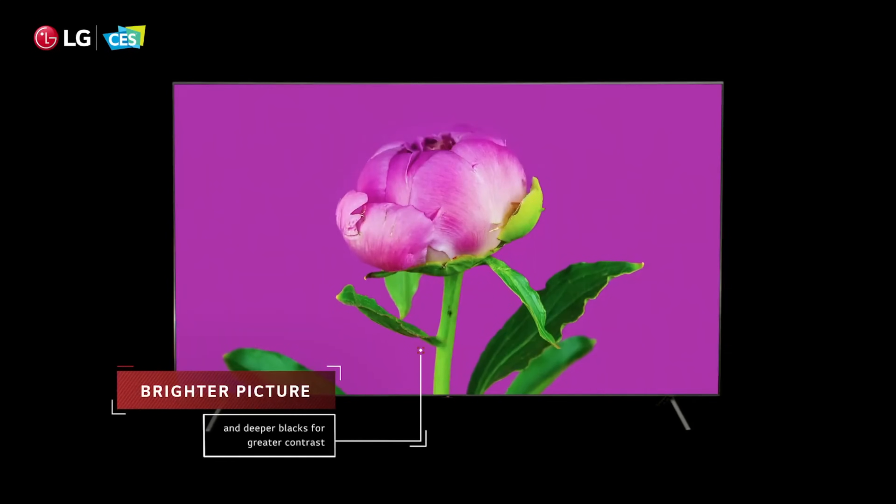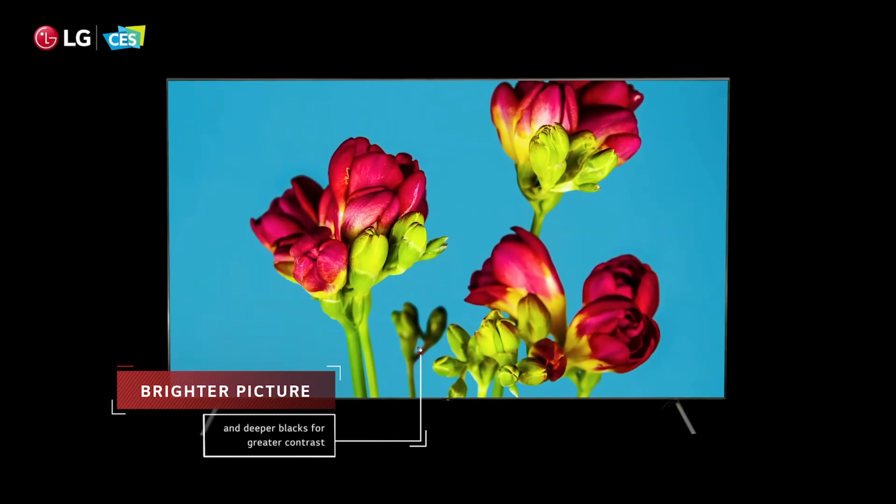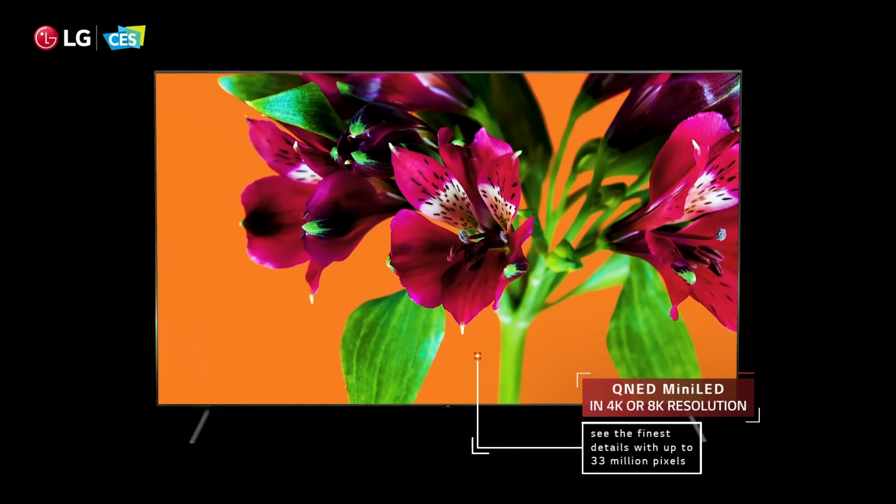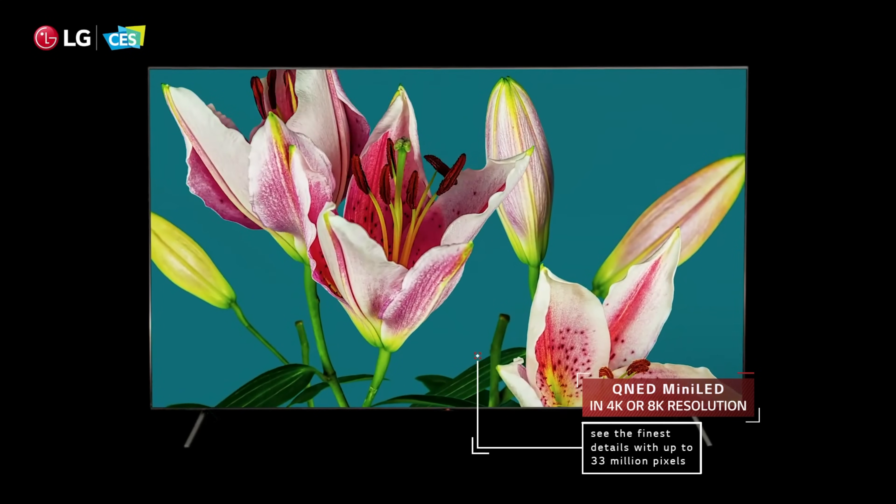These QNED TVs should also beat OLED when it comes to brightness levels and producing more natural-looking colors, although OLED will probably still have QNED beaten when it comes to viewing angles. The big question is, because both QNED and QLED use mini LED backlighting, will there be a difference in visuals between them? According to the specs and hardware information provided, it should be a very tight race between QNED and QLED tech.